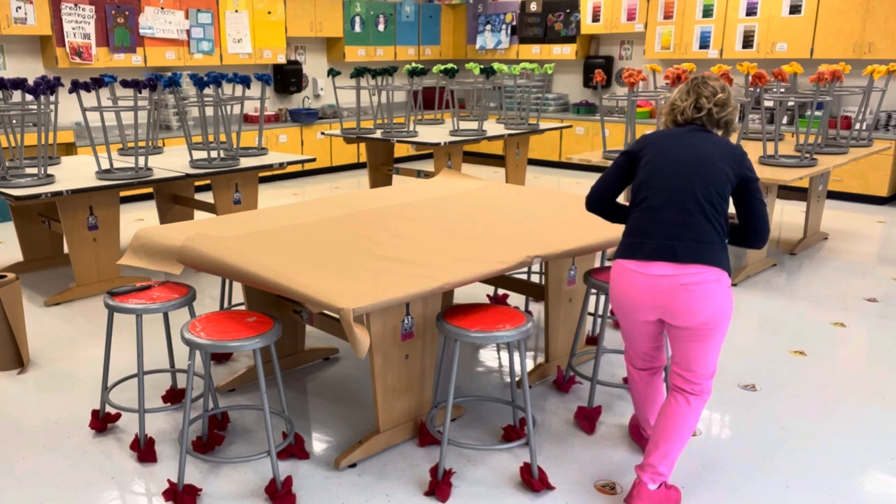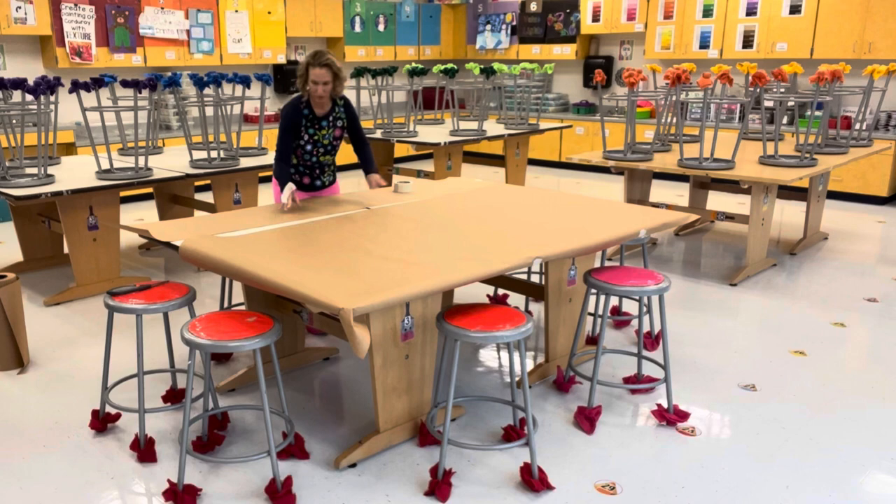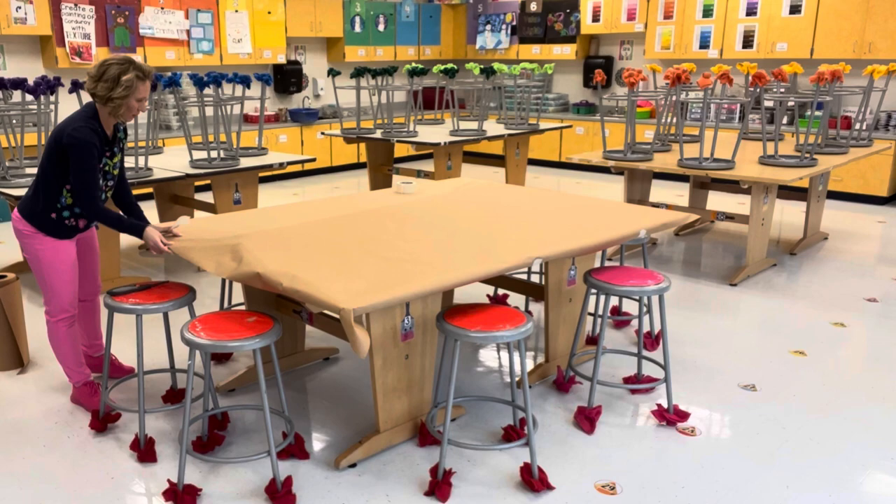If I see in my schedule ahead of time that there are several classes back to back doing painting, clay, or another messy project like printmaking, I'll take the time to cover my tables and use those covers for a few classes. Then I have students remove the papers and throw them away, revealing a clean table underneath.